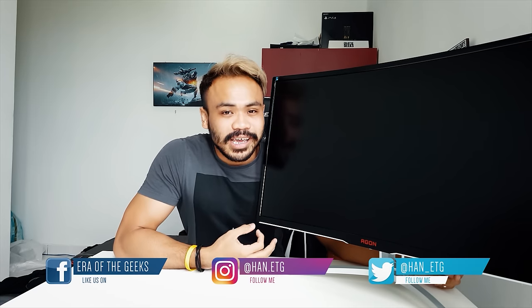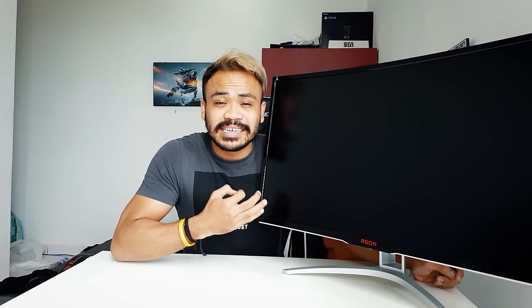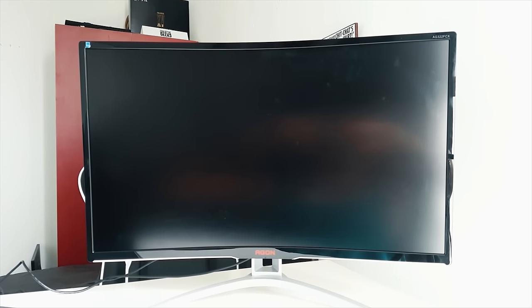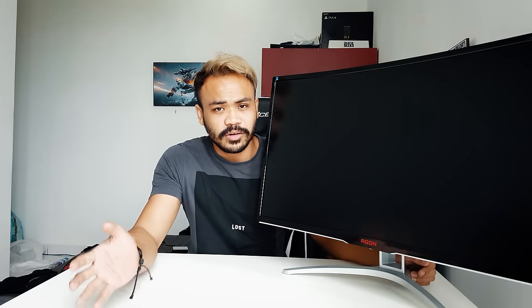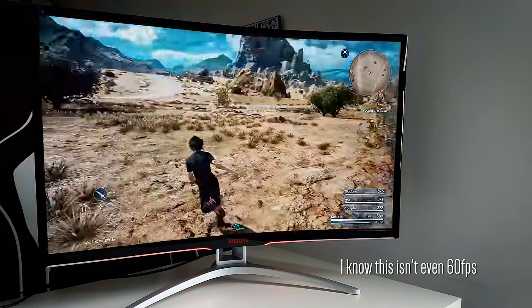Today I've got the AOC Agon AG322FCX — wow, that was a mouthful. This is an AMD FreeSync monitor with a VA panel, 4 milliseconds response time, 1080p, 32 inch. It's got low blue light and zero flicker technology to take care of your eyes, plus low input lag to help you be more responsive in games — but it will not help you aim better.